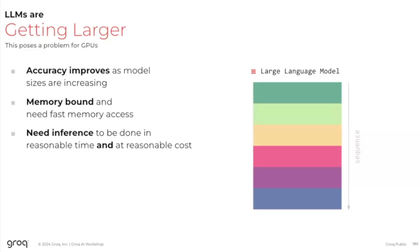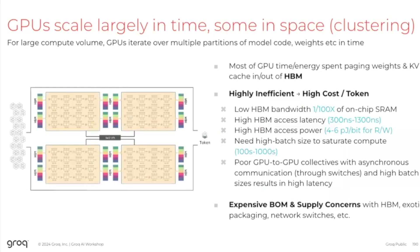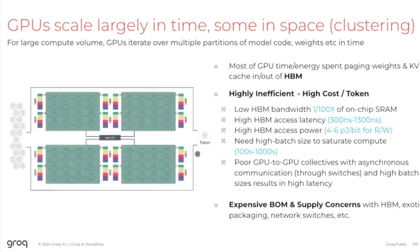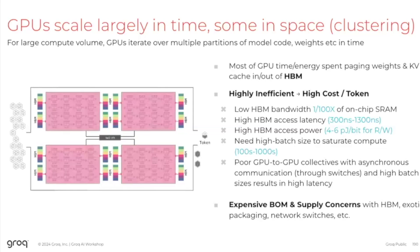Large language models are getting larger — it's in the name — and they're no longer a single-chip problem. The way these are typically handled is parts of these problems are processed in different order. If you look at a GPU, what you do is typically store a lot of data in the HBMs and page both weights and KV caches in and out of that HBM. The problem is that you are moving a lot of data through a very thin straw.